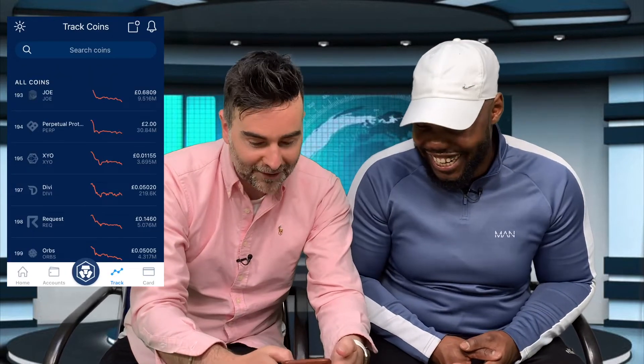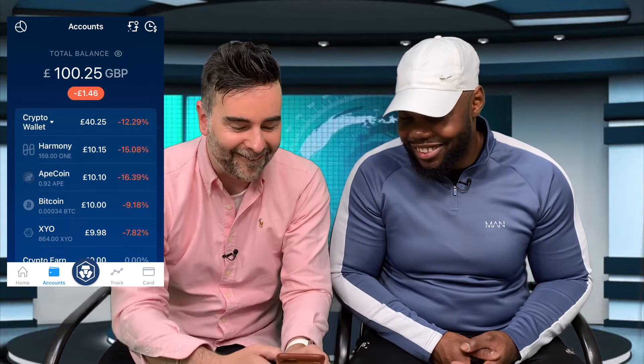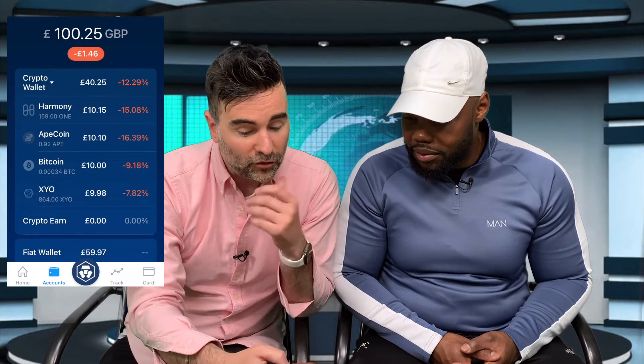Let's go to our accounts and check our portfolio. We're up 40p already - though it went down to 25p by the time we refreshed. But Harmony is still looking good. We've done four coins so far, six more to go at 10 pounds each.